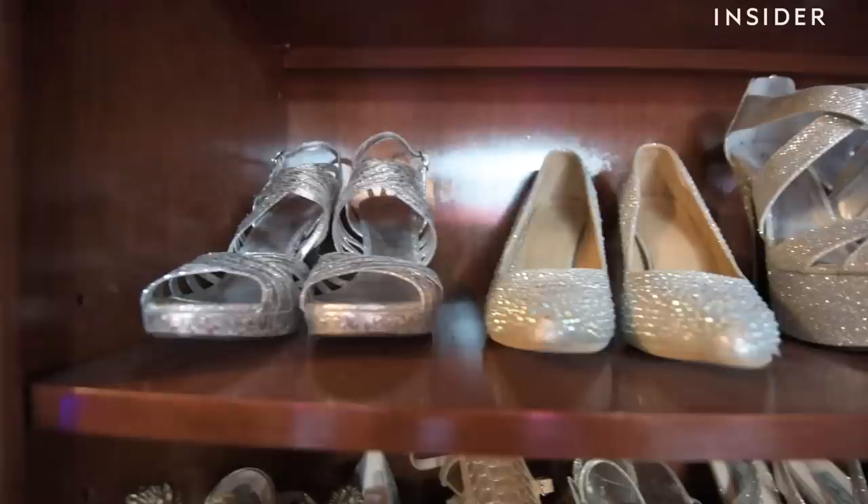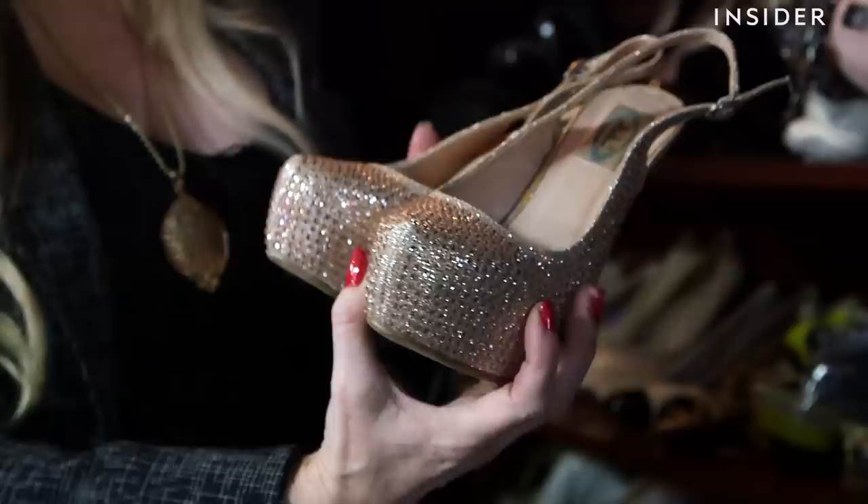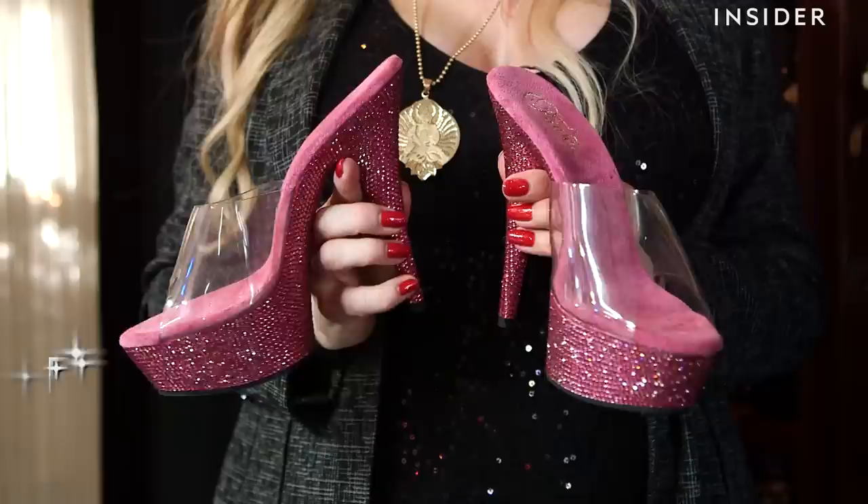Allie, can you guess what's behind these curtains? I'm scared to find out. Jackie's closet holds over 200 pairs of funky shoes. This is probably my favorite one, just because it's Gucci and it's all real crystals. Would you say glitter is your favorite color? Diamonds is my number one favorite color, but if you want to call it glitter, you can call it glitter.